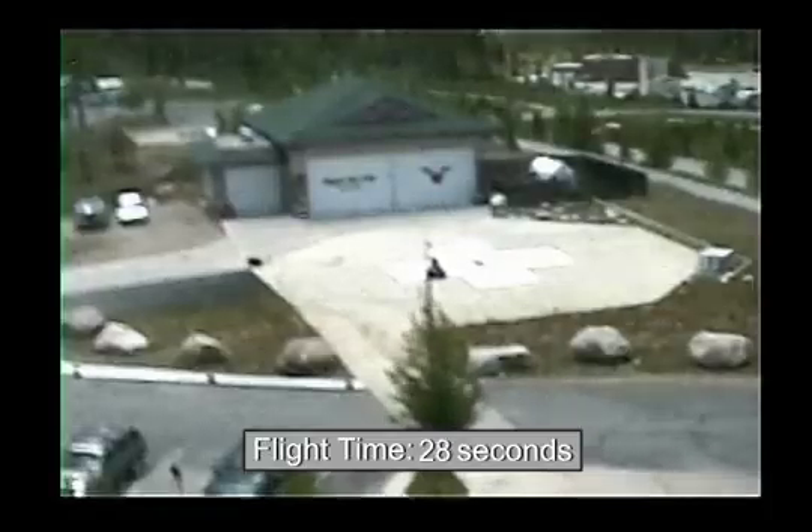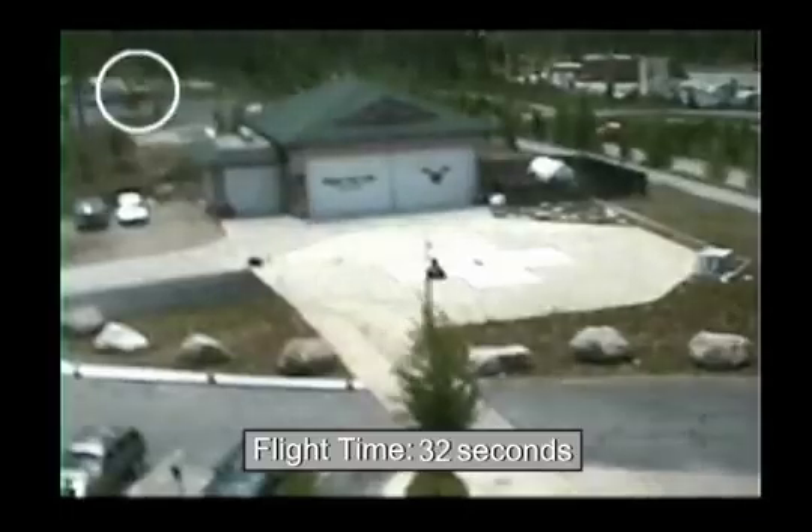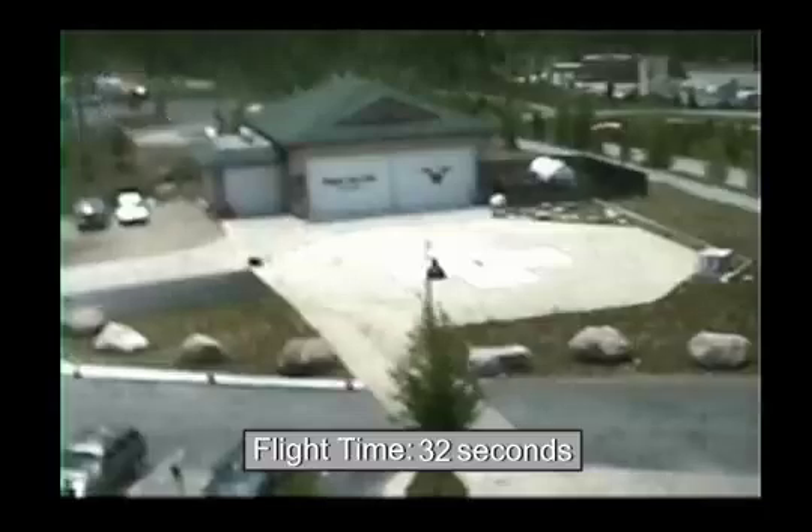On the upper left side of the screen, you can see the parking lot where the helicopter crashed and the post-crash fire. The accident flight lasted about 32 seconds.